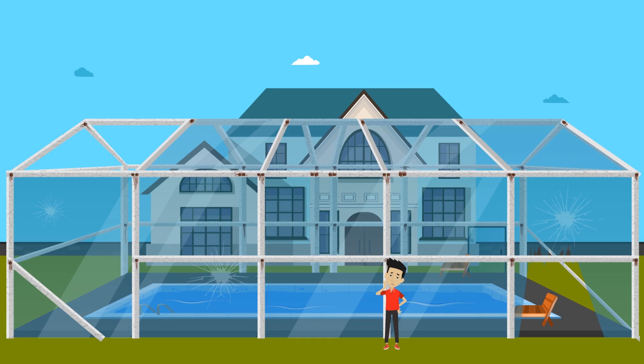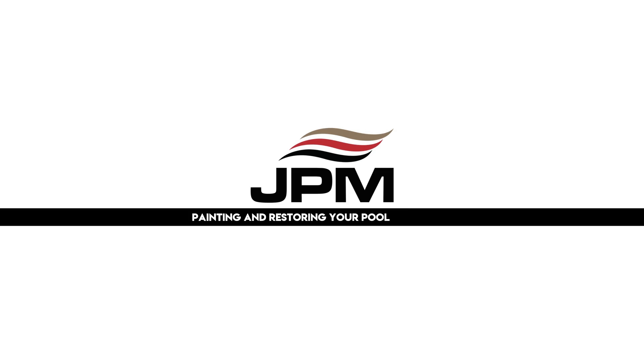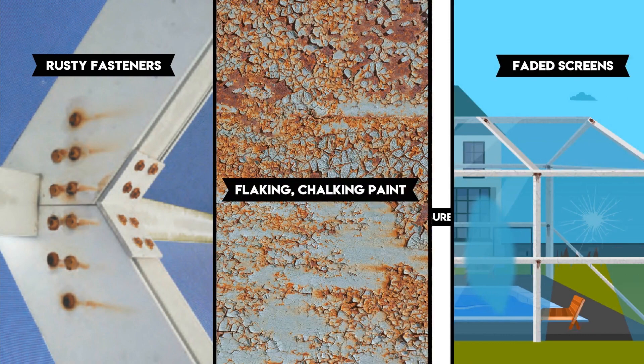Ever look up at your pool cage enclosure and think, boy, that could really use some sprucing up? We are JPM Pool Cage Painting, and we specialize in restoring your pool enclosure.